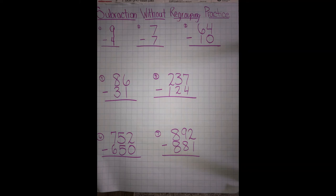Here are your seven problems. Number one: nine minus four. Number two: seven minus seven. Number three: 64 minus 10. Number four: 86 minus 31. Number five: 237 minus 124. Number six: 752 minus 650. Number seven: 892 minus 881. Try those on your own!